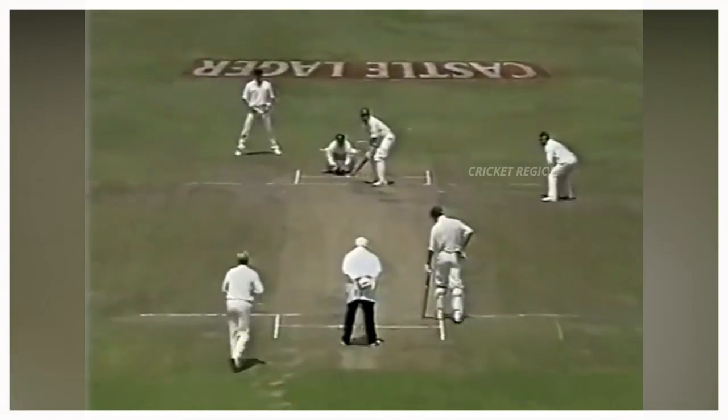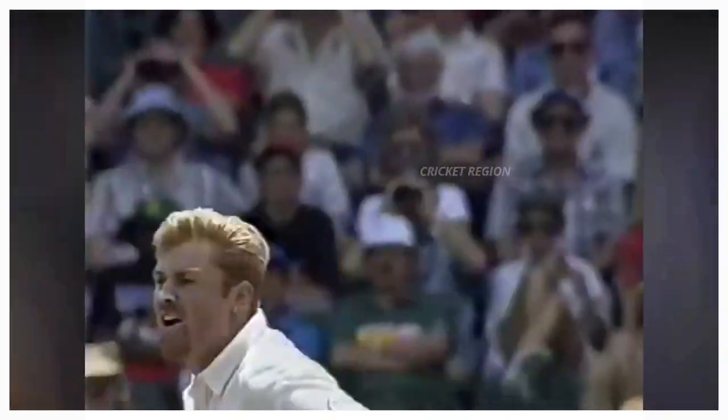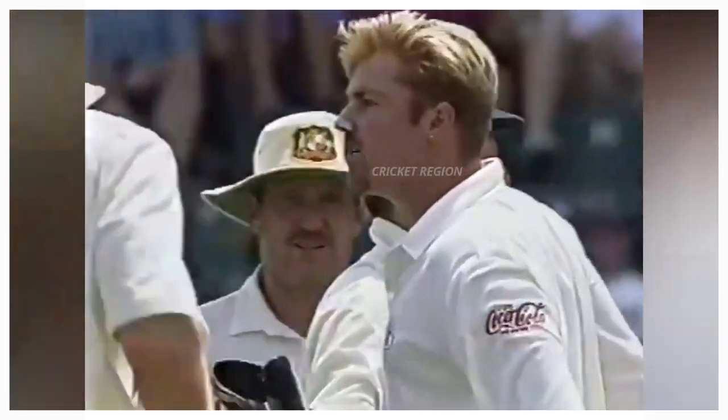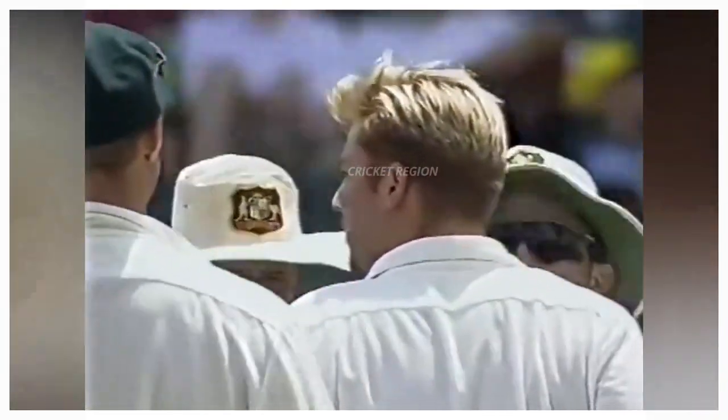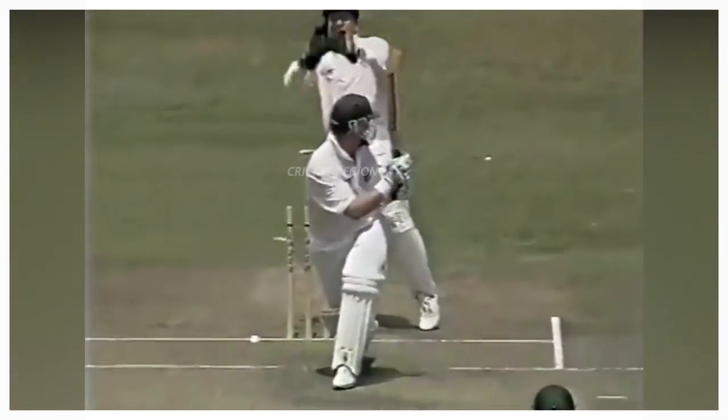Number 4: From Shane Warne to Andrew Hudson, dismissal at 60 runs. The ball hit the stump around his position. This match between Australia and South Africa, first test in 2004.